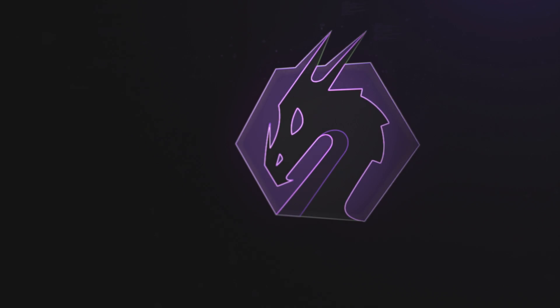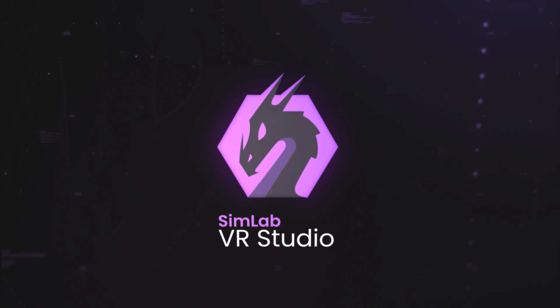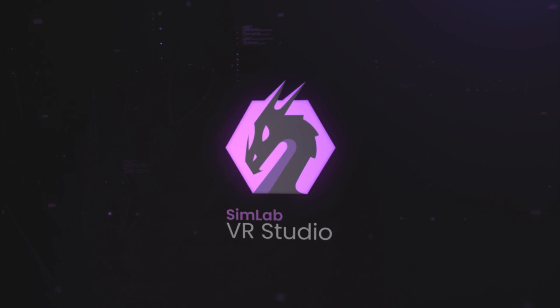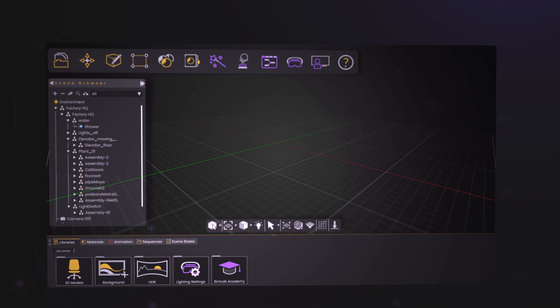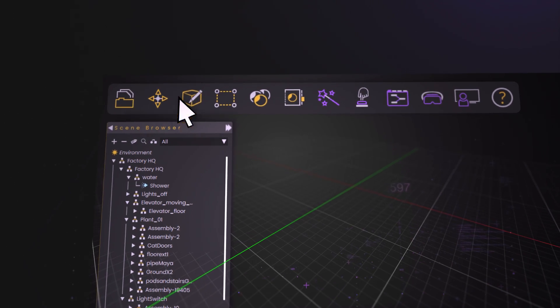The free VR Studio was built to make your life easier in creating VR experiences — a completely visual solution that covers all your needs, equipped with impeccable tools.